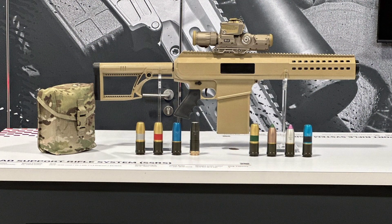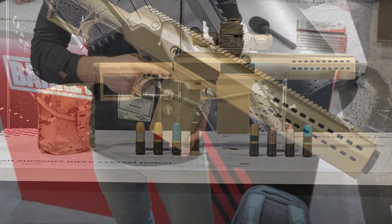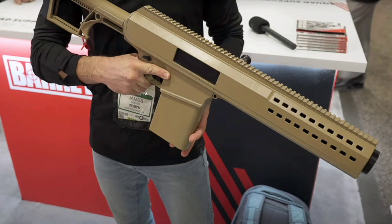So what do you all think? Is this the future of squad support weapons? Would you want to carry this in the field? Drop your thoughts in the comments. Let me know if you think the SSRS is going to reshape infantry tactics, or if you see any downsides to such a high-caliber launcher being issued at the squad level. And of course, if you're loving this kind of content, smash that like button, hit subscribe, and ring the bell so you don't miss out on our next deep dive.